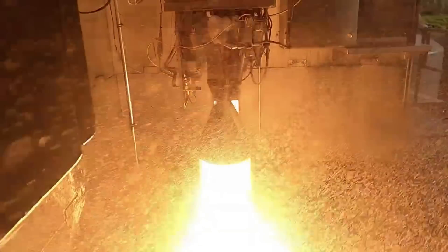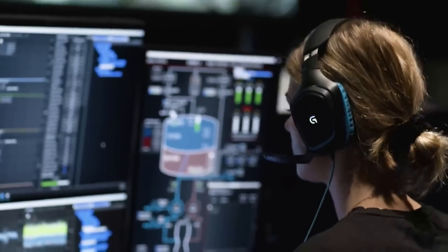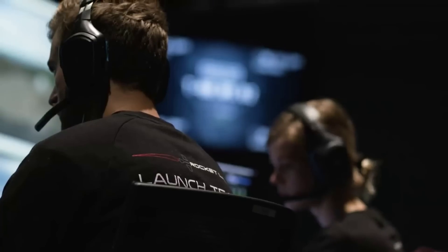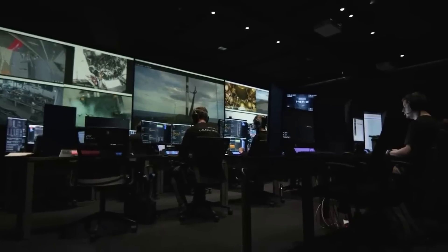On the engine test, the refurbished Rutherford engine passed all the same rigorous acceptance tests Rocket Lab performs for every engine, including 200 seconds of engine fire and multiple restarts. Data from the test shows the engine produced full thrust of 21 kilonewtons within a thousand milliseconds of ignition and performed to the same standard of a newly built Rutherford engine.